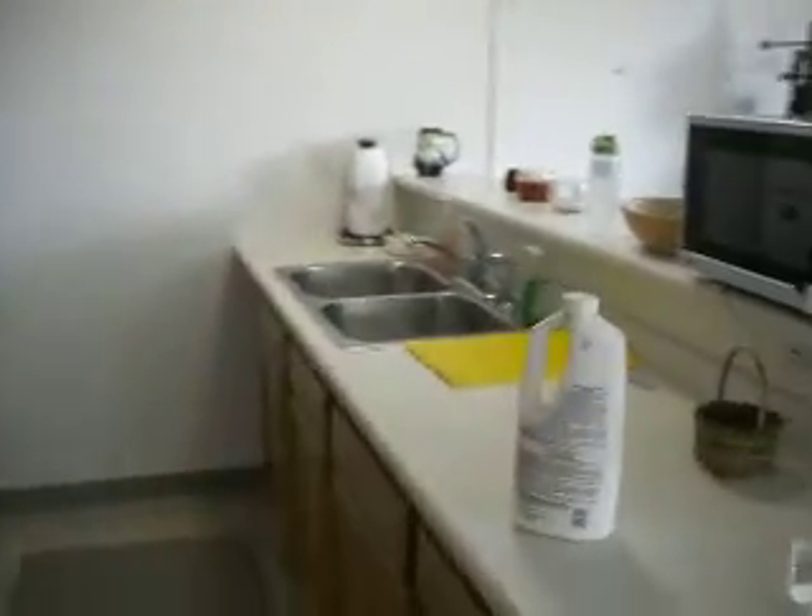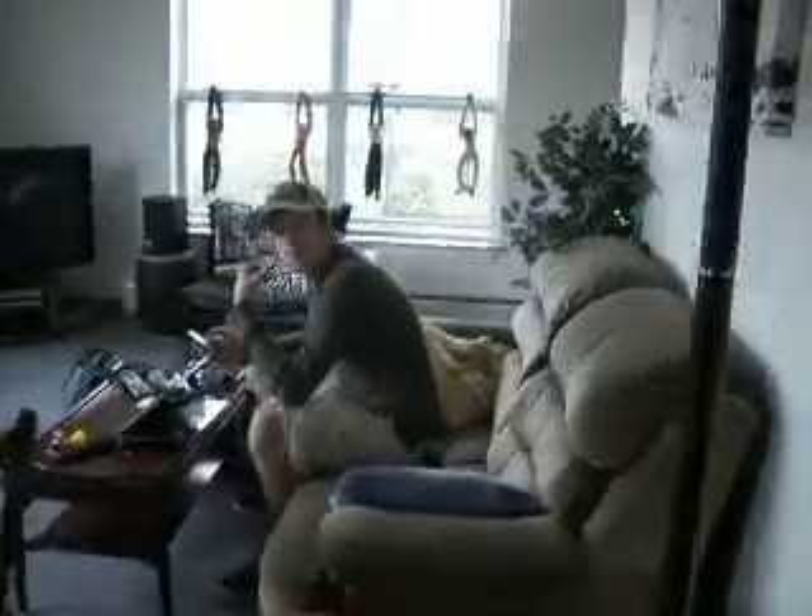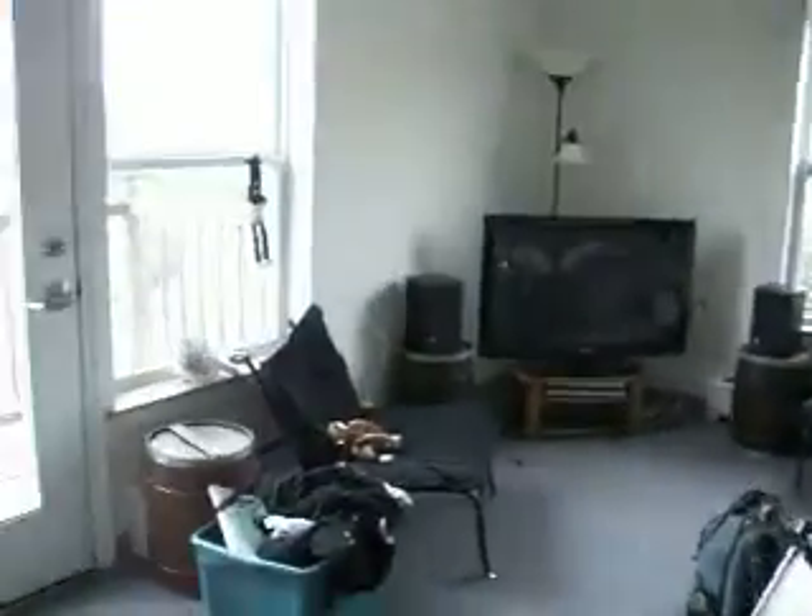I'll walk over here. This is cool. And pantry here. Shut that door. And more storage here.